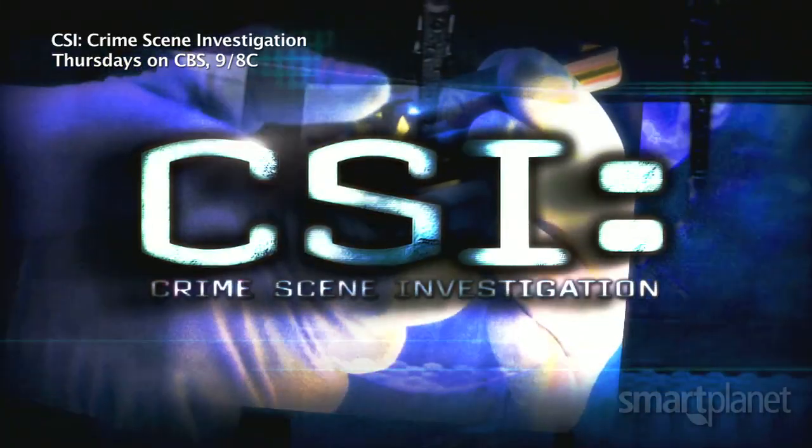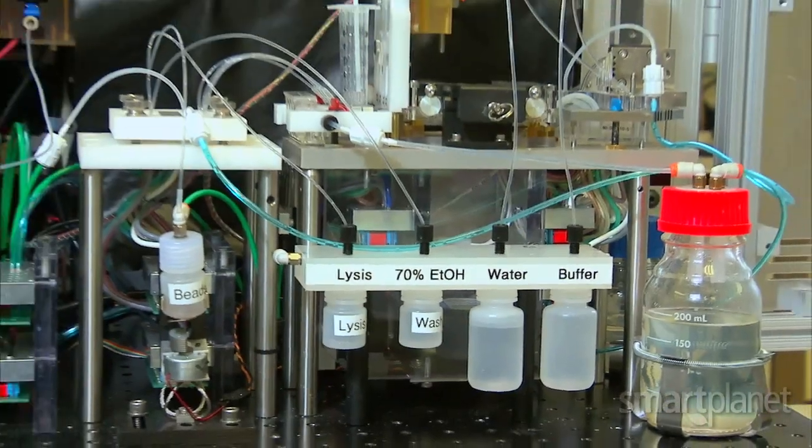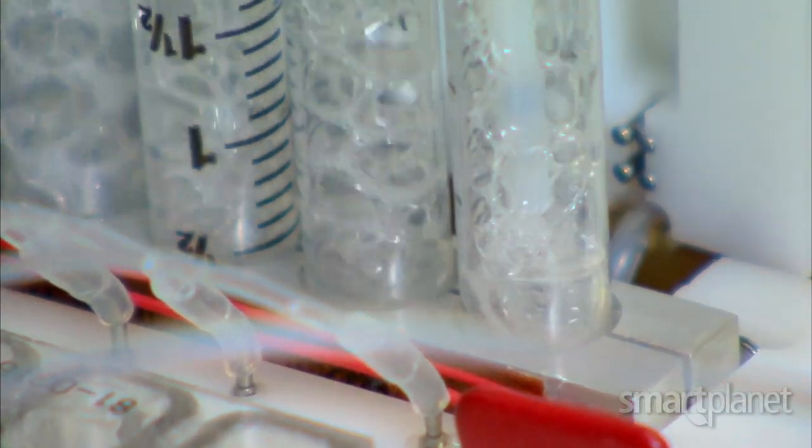It's something you might see on the crime drama CSI, but this is no TV prop. In reality, you're looking at a new way to speed up DNA testing. We're going to go from where people are not DNA typed for many months after they've been arrested to where we'll get answers within several hours.